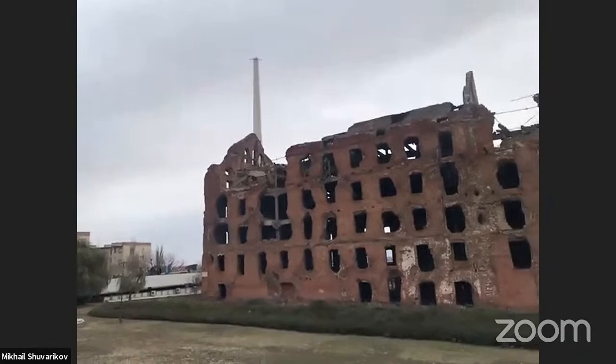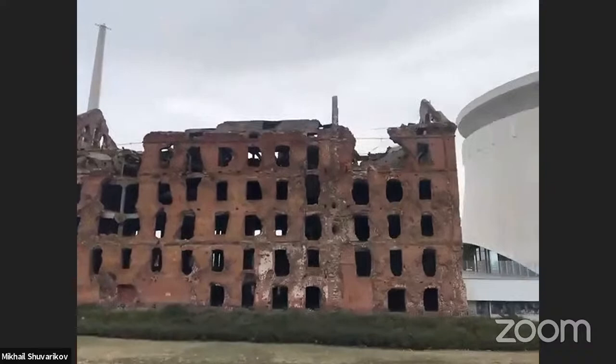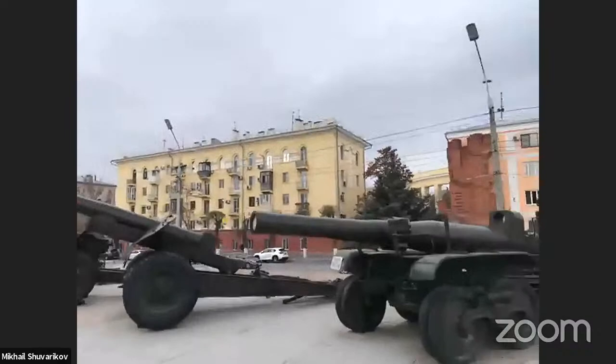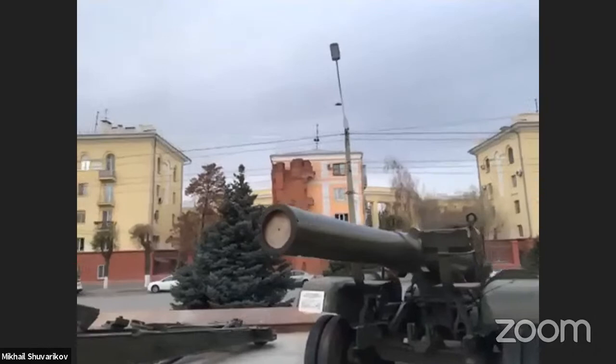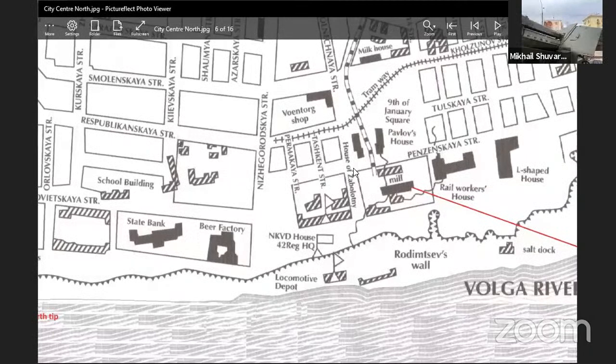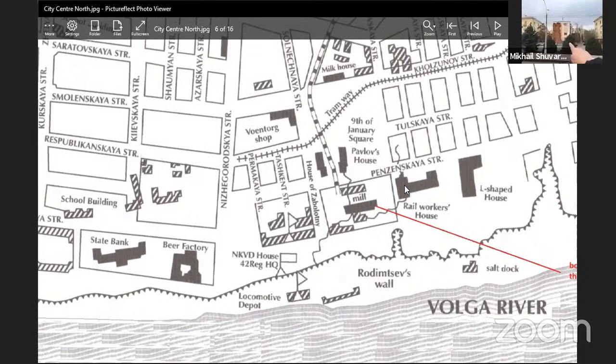We're going to the square now, taking up from where we left off in the first show, about the fighting a couple of blocks away from the river. The front line is just a few hundred yards. The building with the red brick behind the artillery piece is now a modern apartment building, but that's actually the location of Pavlov's House, which is our theme for this part of the show. The map shows the mill and shows that Pavlov's House was basically part of two buildings facing west to east.